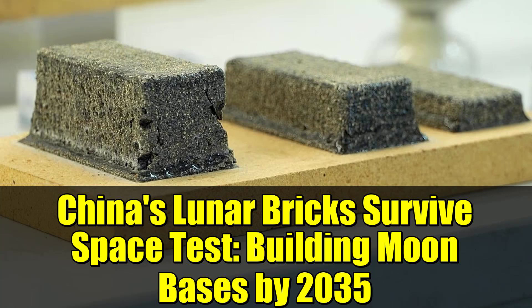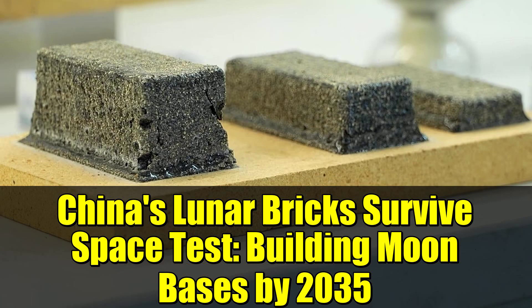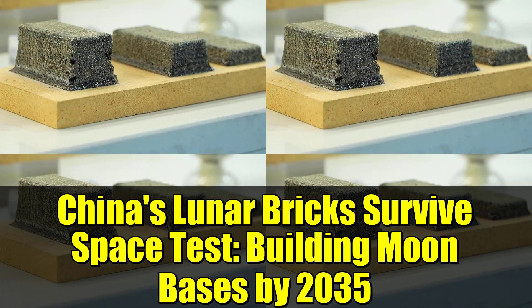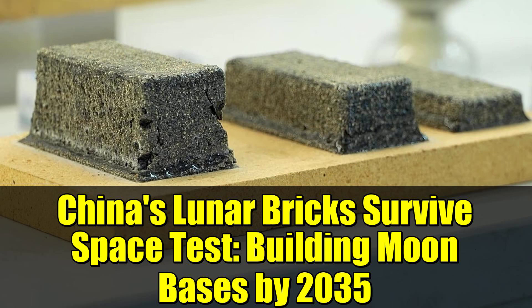China's lunar aspirations are taking shape, quite literally, with the recent return of experimental lunar soil bricks from a year-long journey in space. These bricks, each weighing a mere 100 grams, have survived the harsh conditions of space and offer a promising glimpse into the future of lunar construction.